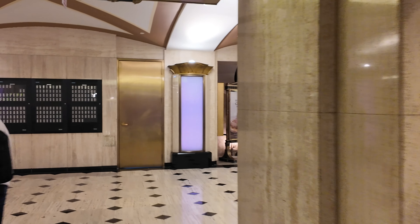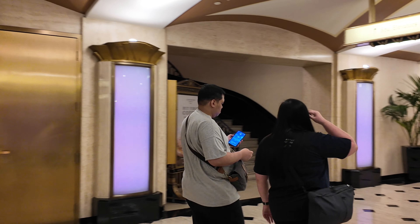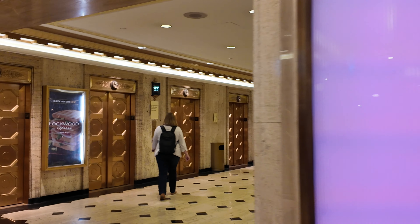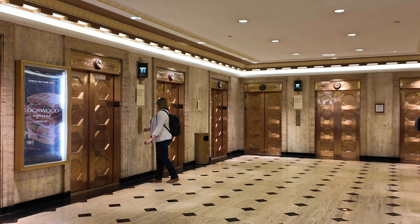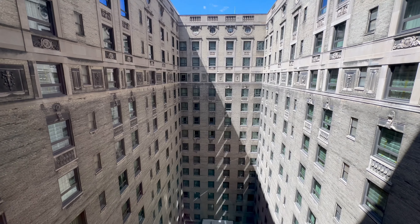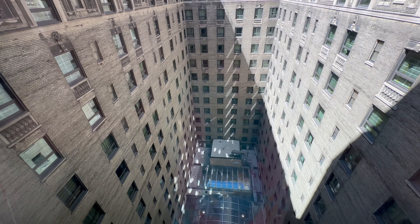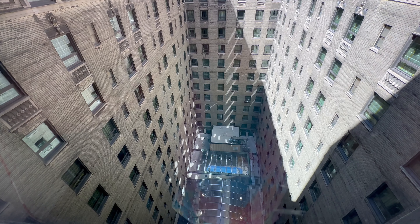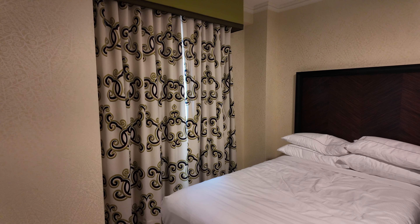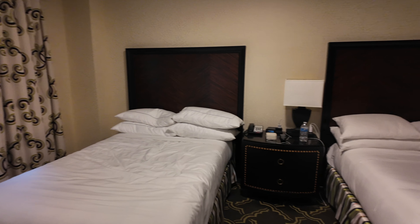I am a Hilton Diamond, so I did get a diamond credit each day. For two adults, we got $25 each because in big cities like Chicago they give you a little bit extra — normally it's $15 a person. The destination fee also includes $25 of food and beverage credit, so we made use of that each day for our three-night stay, which is really great. You can see the gym and the indoor pool down in the central atrium, so we'll check that out.